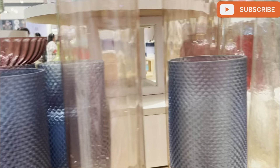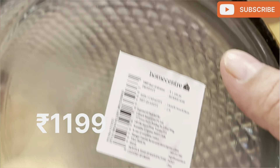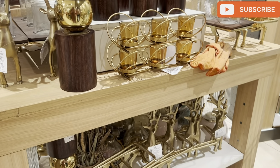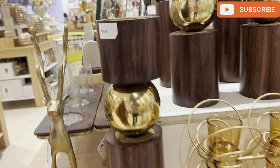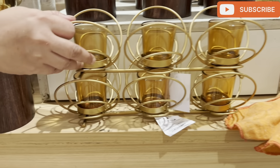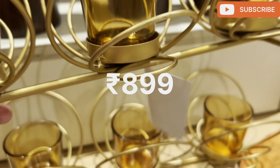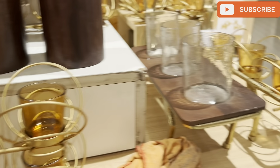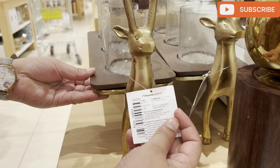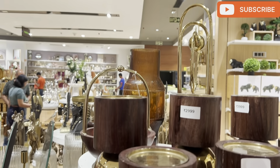You will get a lamp for just 1,199 rupees — many colors are available. There is also one for 3,499 rupees. Every item here is made of natural materials and it keeps you in touch with your culture and nature. This one is just for 3,499 rupees and it was quite good and quite big in size as well.